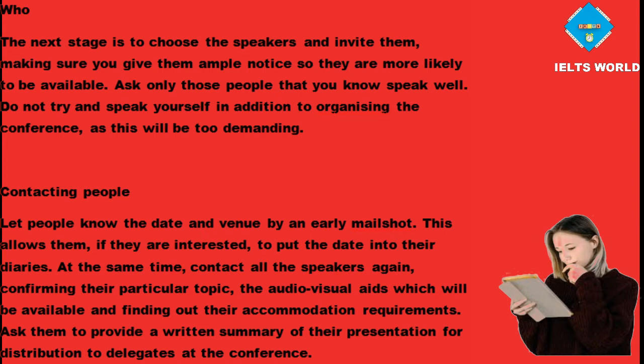Let people know the date and venue by an early mail shot. This allows them, if they are interested, to put the date into their diaries. At the same time, contact all the speakers again, confirming their particular topic, the audio-visual aids which will be available, and finding out their accommodation requirements. Ask them to provide a written summary of the presentation for distribution to delegates at the conference.